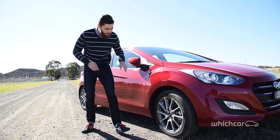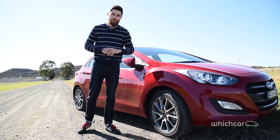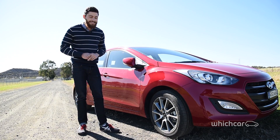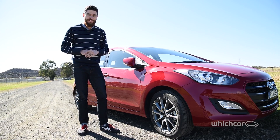If you've ever wondered what all of these numbers are on the side of your tyre, don't worry, you're not alone. Most Australians can't decipher the code, but while it does look complicated, it's actually very simple.